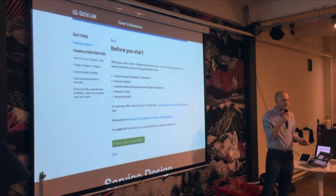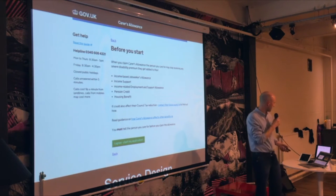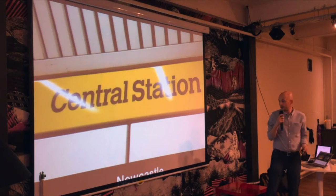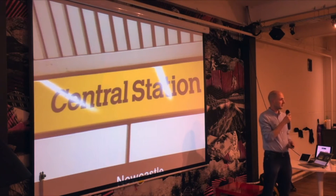Government services are there to help people do things in their lives, so we're trying to develop better services that work better for people. A key part of that is here in Newcastle. We've got a site up at Long Benton alongside HMRC, with front-end developers, designers and content designers all working together to deliver services in the pension space.